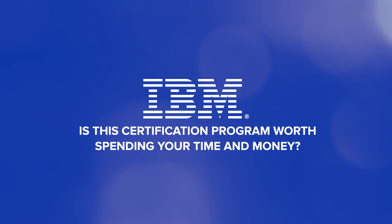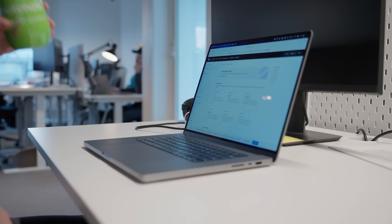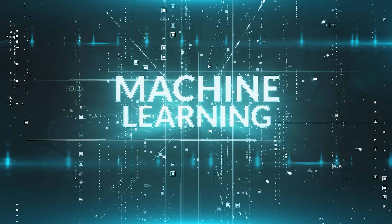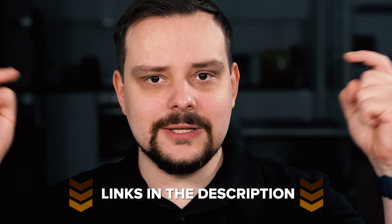Is the IBM Machine Learning Professional Certificate worth spending your time and money? Honestly, if you don't mind spending about three months learning, this is a great option — especially if you want to take your knowledge of machine learning to the next level. With its comprehensive curriculum and hands-on projects, you will be ready to tackle the rapidly changing world of machine learning. Whether you are a professional with years of experience or an aspiring data scientist, this course will likely match your career goals. Feel free to check out the useful links in the description below — you may find some discounts there. Don't forget to like this video and subscribe to my channel. Thanks for watching!